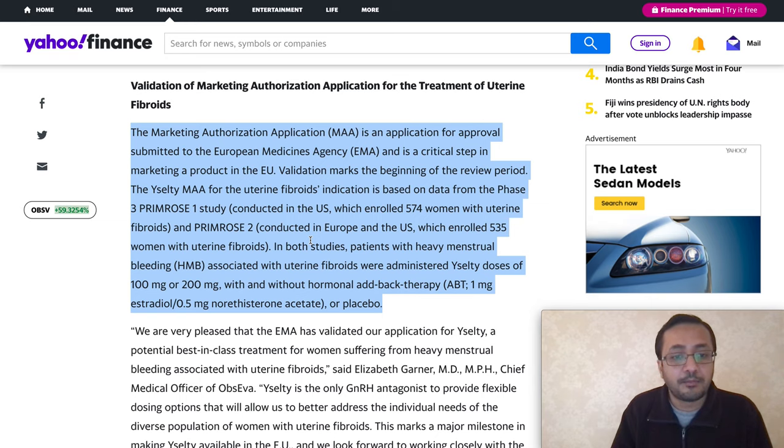Validation marks the beginning of the review period. The uterine fibroids indication is based on data from phase three studies enrolling 574 women with uterine fibroids in PRIMROSE 2, conducted in Europe and the US, and 535 women in both studies. Patients with heavy menstrual bleeding associated with uterine fibroids were administered doses of 100 mg and 200 mg with and without hormonal add-back therapy. Based on this study they submitted the application for approval.